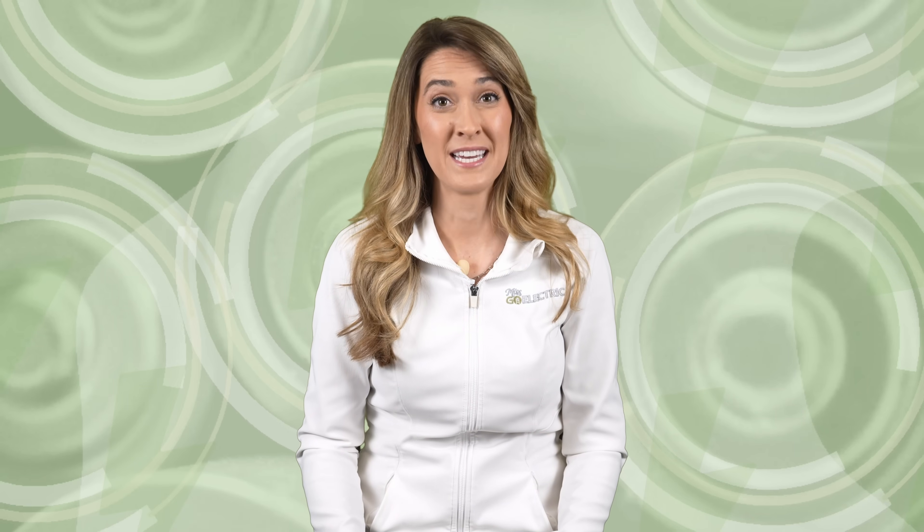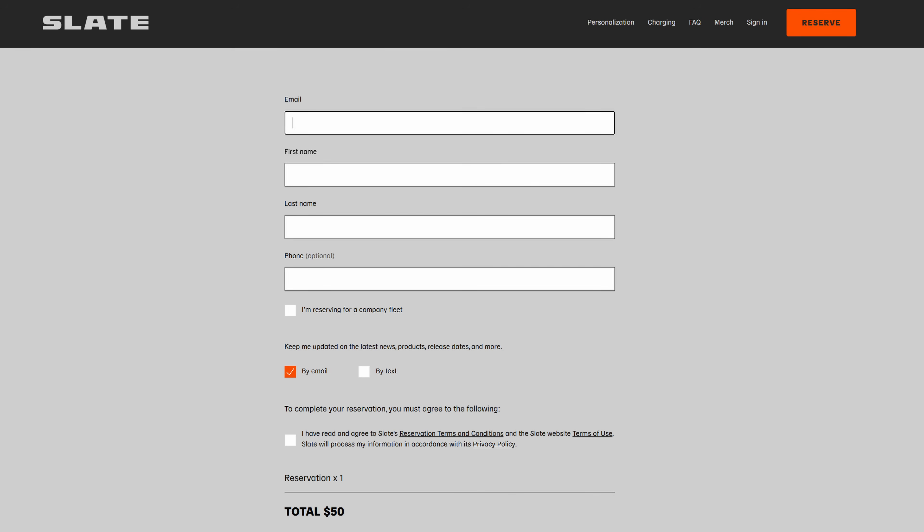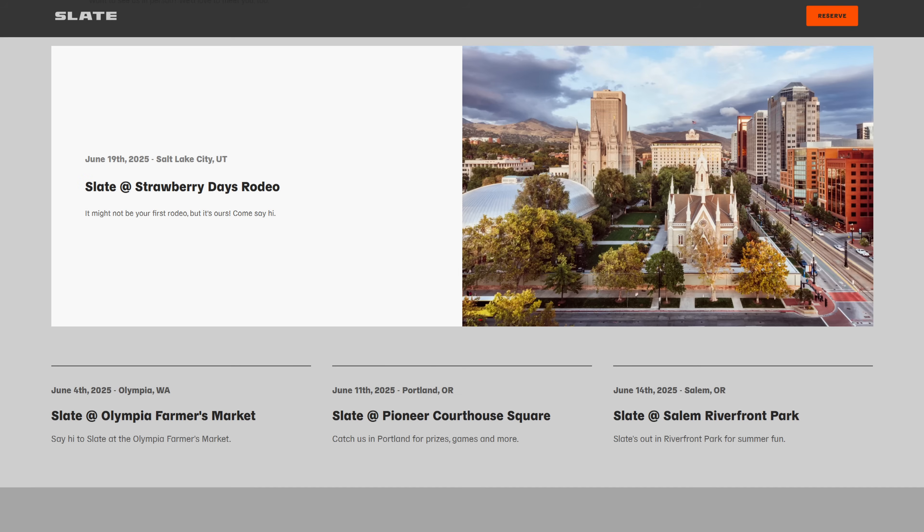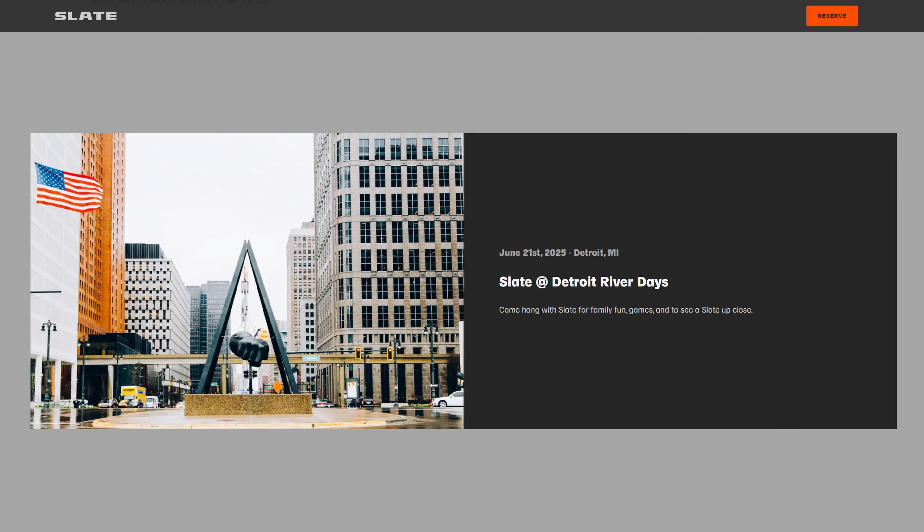They have planned for a 150,000-unit annual run rate when production has fully ramped. With a $50 refundable deposit, pre-orders are now open at Slate.auto for U.S. customers only. If you want to see the Slate truck for yourself, their website's calendar shows static display appearances coming up in Utah, Oregon, and Detroit, Michigan this June and July.